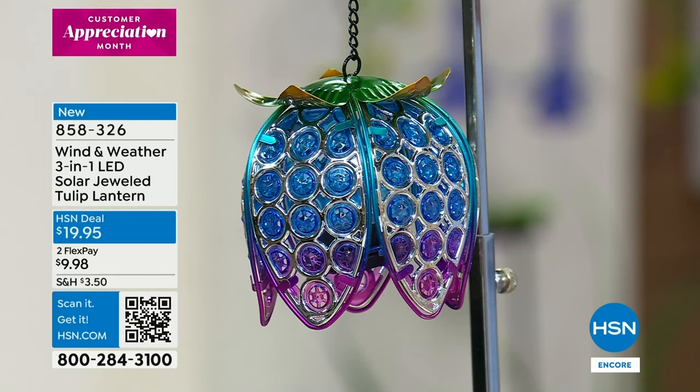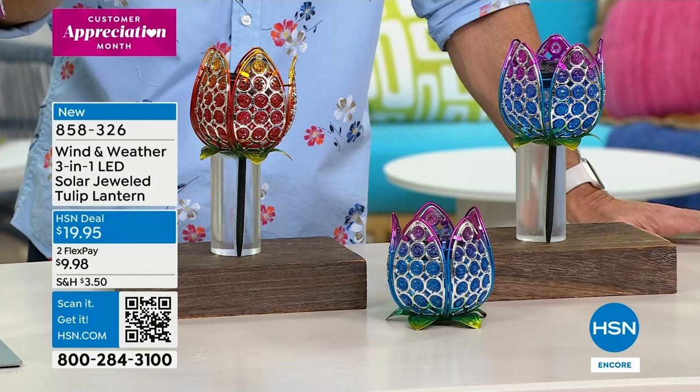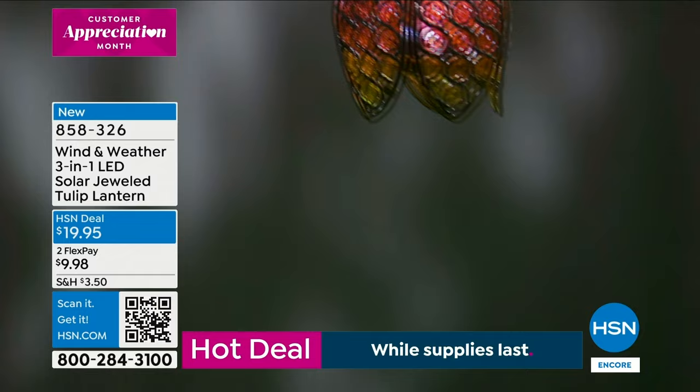Three-in-one meaning how you're going to use it and how you're going to place it. There are two colors to choose from — the one you're looking at right there is called the Cool, and then this one is called the Sunset. You see how one is hanging, one is tabletop, and one is staked into the ground. And what you can't see at the moment is there's an LED light hidden inside — at night it comes to life and gives you that beautiful glow. These are stunning for only $19.95.